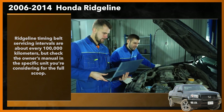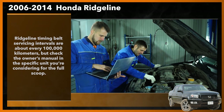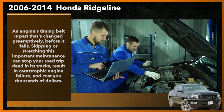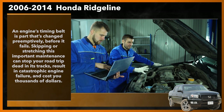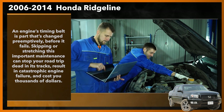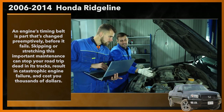Ridgeline timing belt servicing intervals are about every 100,000 kilometers, but check the owner's manual in the specific unit that you're considering for the full scoop. An engine's timing belt is a part that's changed preemptively before it fails. Skipping or stretching this important maintenance can stop your road trip dead in its tracks, result in catastrophic engine failure, and cost you thousands of dollars.